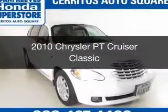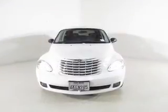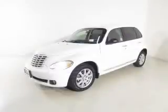This is a used 2010 Chrysler PT Cruiser. It's powered by front-wheel drive, a 2.4-liter four-cylinder engine, and a four-speed automatic transmission.